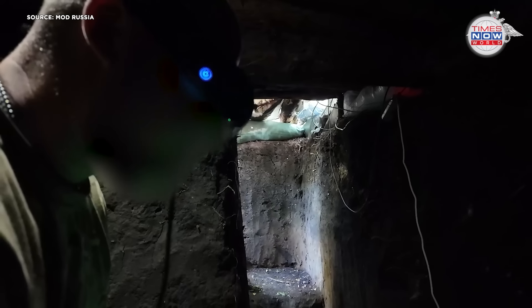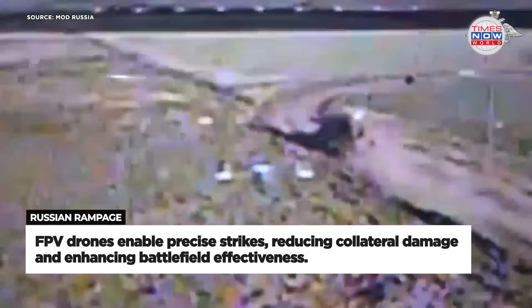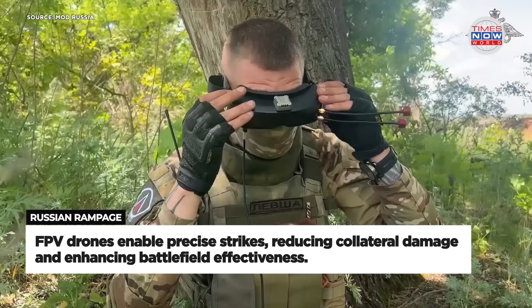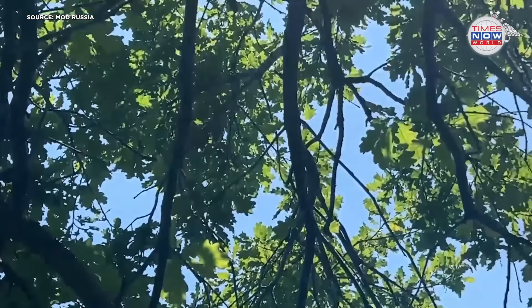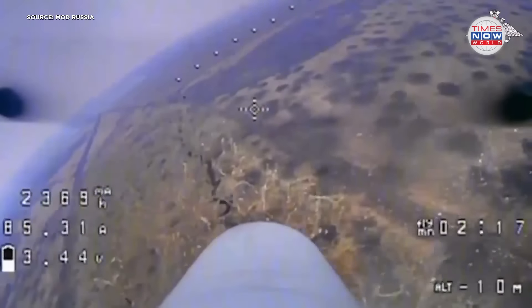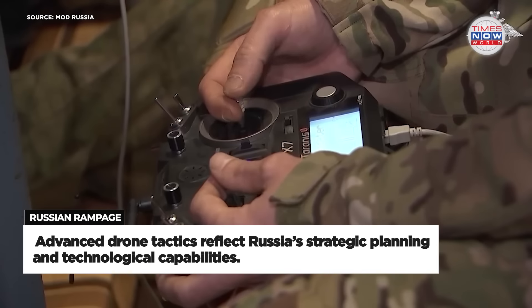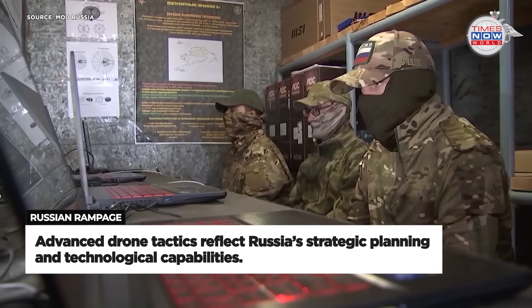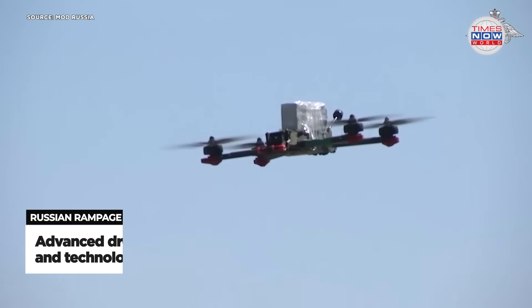The deployment of FPV drones for precise targeting and minimal collateral damage reflects a shift towards more sophisticated and targeted military tactics. These drones enable operators to accurately identify and engage enemy positions, reducing the risk to civilian areas and infrastructure. This operation is a testament to the advanced training, strategic planning and technological capabilities of Russian forces, showcasing their ability to conduct modern warfare with precision and efficiency.